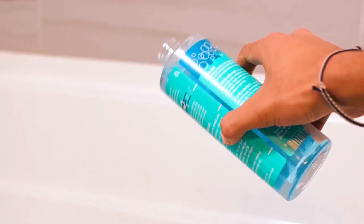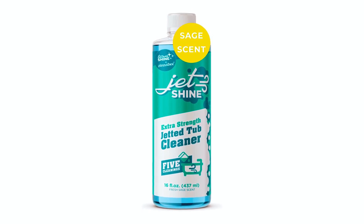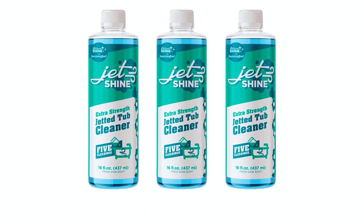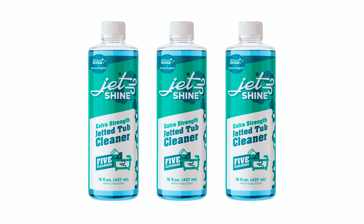it offers excellent value for money. The safe and fresh sage scent leaves your tub and bathroom smelling pleasant. Keep your jetted tubs running at optimal performance while avoiding costly repairs with Ziniby's effective and efficient tub cleaner.